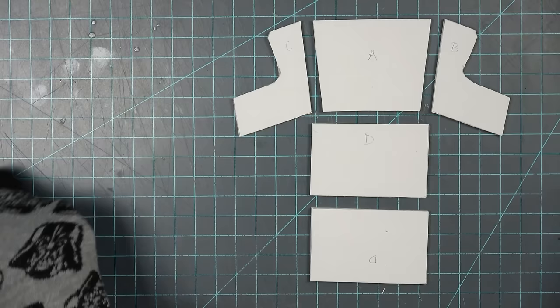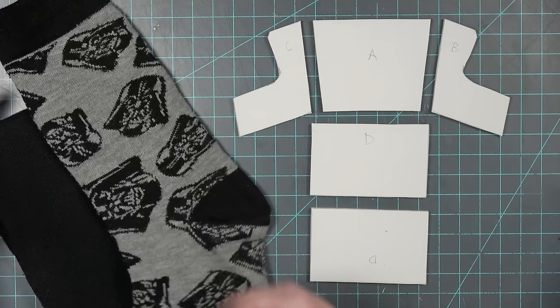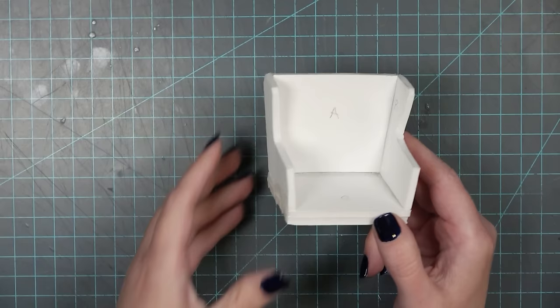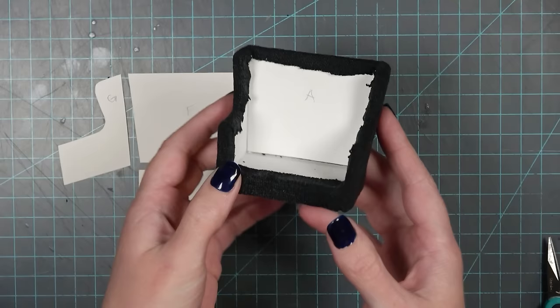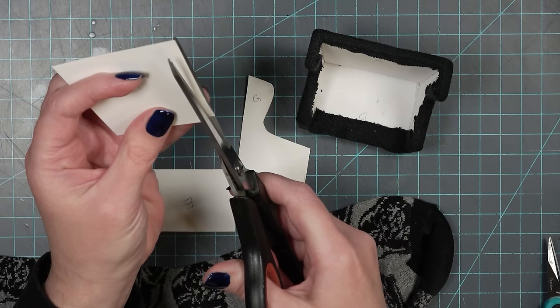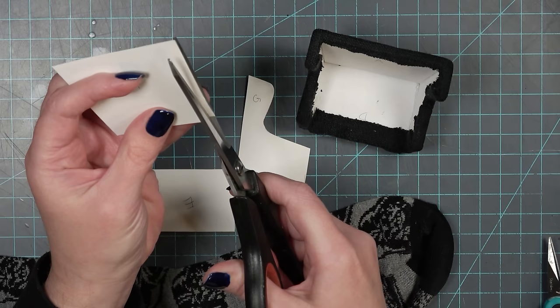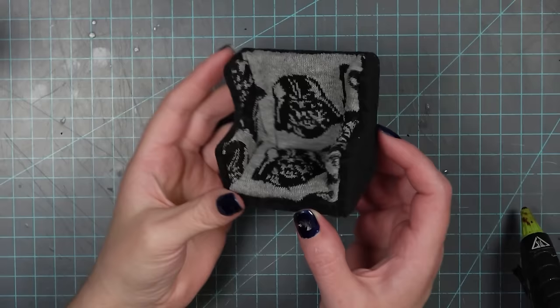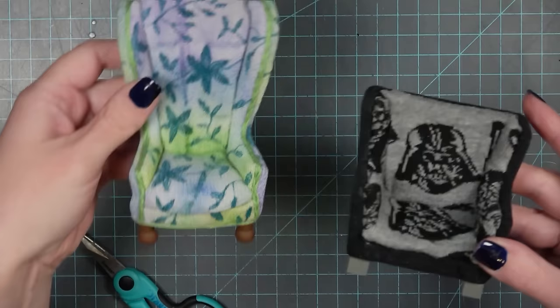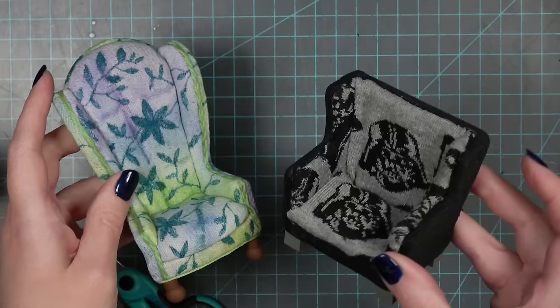I'm going to blast through one more chair really quickly because I just could not not use the Darth Vader socks. I had already created this pattern — it's going to go together the exact same way — but I just couldn't throw out my Darth Vader sock that had a hole in the toe. I'm also going to use a black sock that has a hole in the side, using them together because I only have one Darth Vader sock. This is how the Darth Vader chair turned out: the black sock on the outside, the Darth Vader sock on the inside, and then I did square pegs for the legs and painted it gray to match the sock. It was really fun.